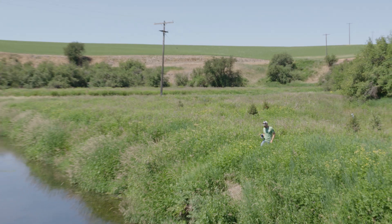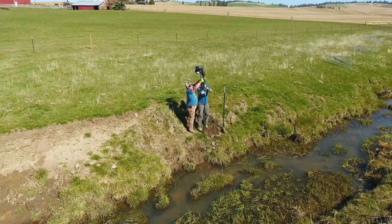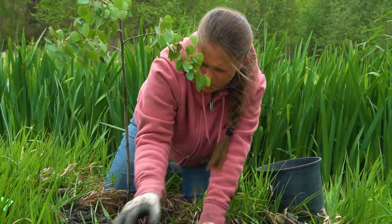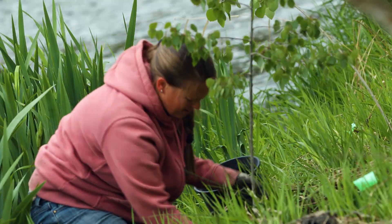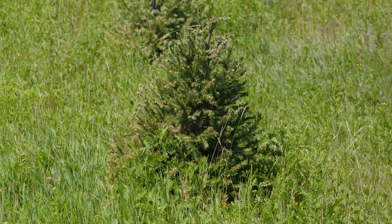One of the keys to protecting water quality and restoring fish habitat is ensuring we have healthy, functioning, riparian, or streamside vegetation. Having the trees and shrubs in place not only protects wildlife habitat, but it also helps uptake the nutrients from adjacent land uses. A lot of our effort is trying to establish large, woody vegetation — tall trees and shrubs that will help shade the water to keep it cool.